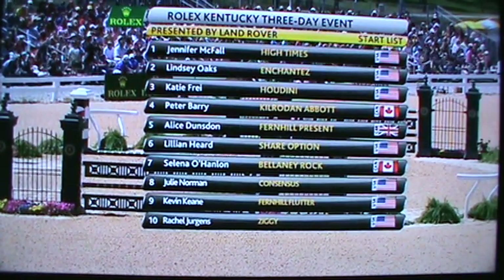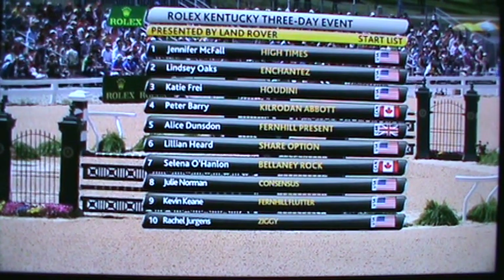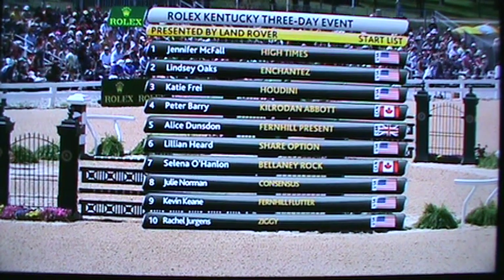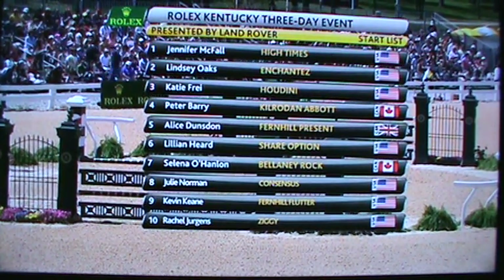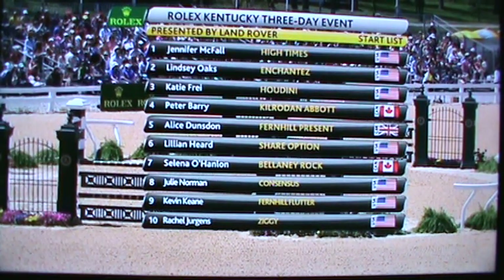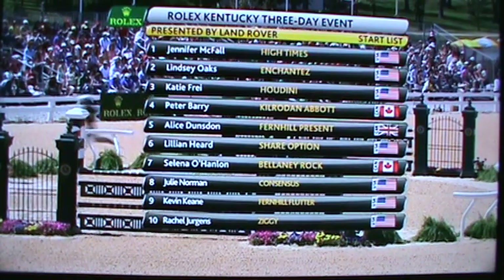We start off today with a reverse order of merit based on yesterday's results. Jennifer McFall and High Times have the dubious honour of being first in. Peter Barry and Eddie Kilroden Abbott come in as our first international visitor. We've got Alice Dunstan, Fernhill Present, and Bilani Roxelino-Hanlon also flying the flag for others than the United States of America.